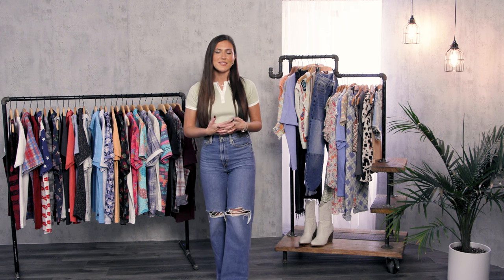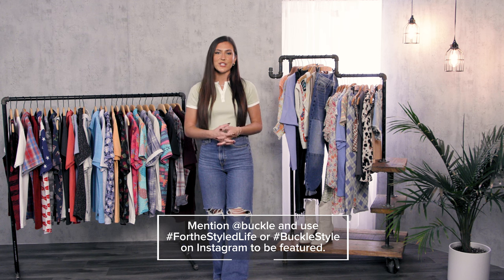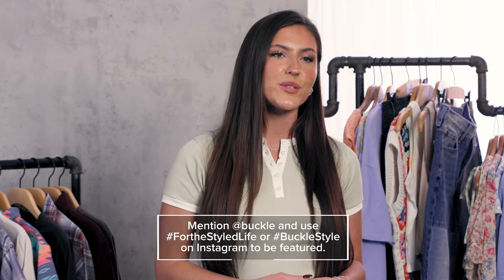That wraps up our spring trends in tops. I hope you're just as excited about these different trends as I am, and I can't wait to see how you incorporate these looks into your own closet. If you do end up taking pictures, make sure you tag us on our socials. Thank you so much for joining us. We will see you next time behind the scenes.